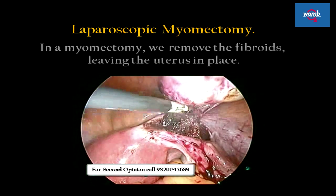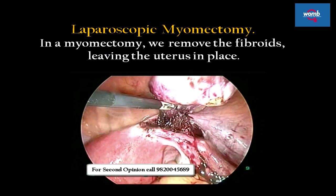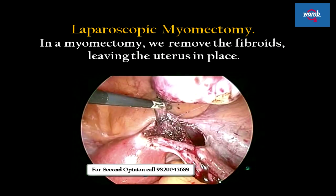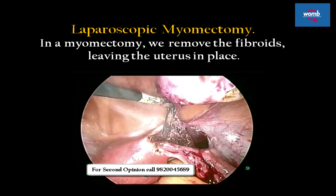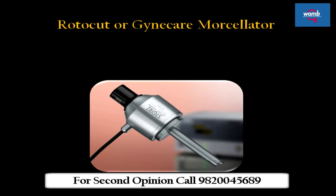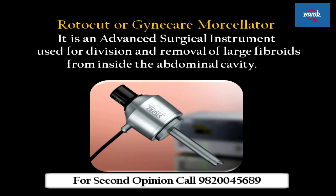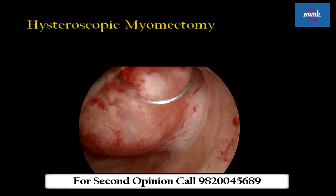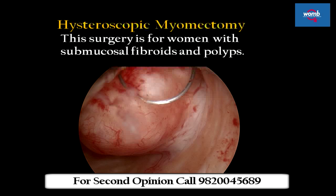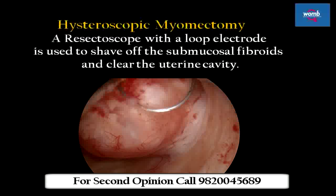Surgical treatments include laparoscopic myomectomy. In a myomectomy, we remove the fibroids leaving the uterus in place. If the fibroids are small and few in number, you may opt for a laparoscopic or robotic procedure, which uses slender instruments inserted through small incisions in your abdomen. The Rotocut, or GynCare Morcellator, is an advanced surgical instrument used for division and removal of large fibroids from inside the abdominal cavity. Hysteroscopic myomectomy is for women with submucosal fibroids and polyps; a resectoscope with a looped electrode is used to shave off the submucosal fibroids and clear the uterine cavity.